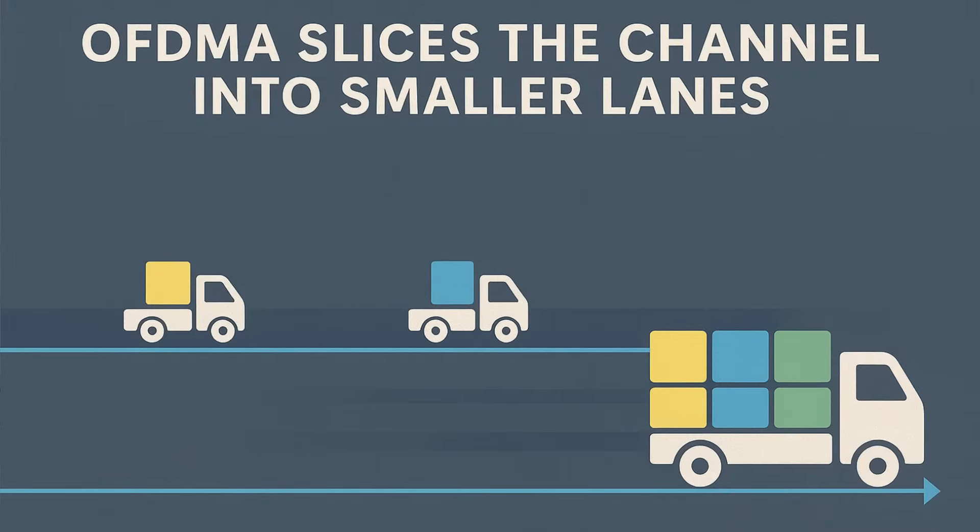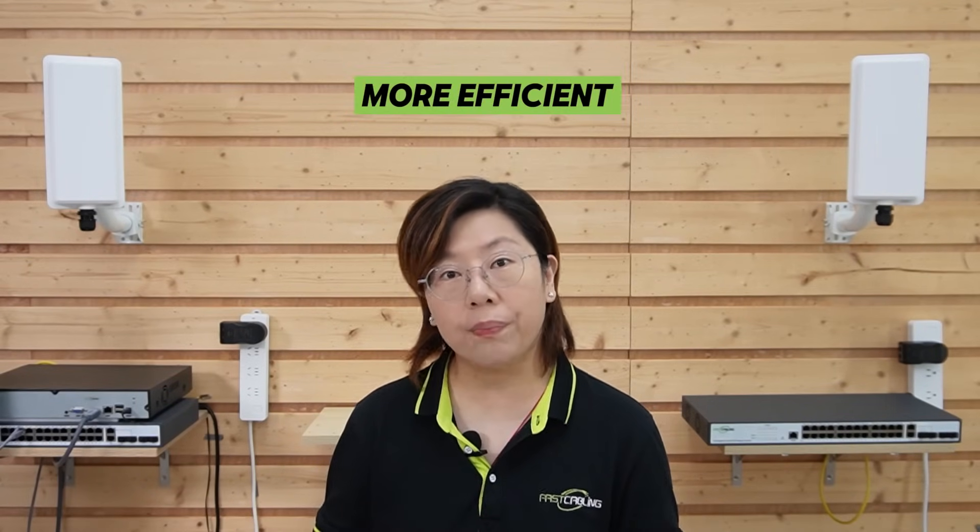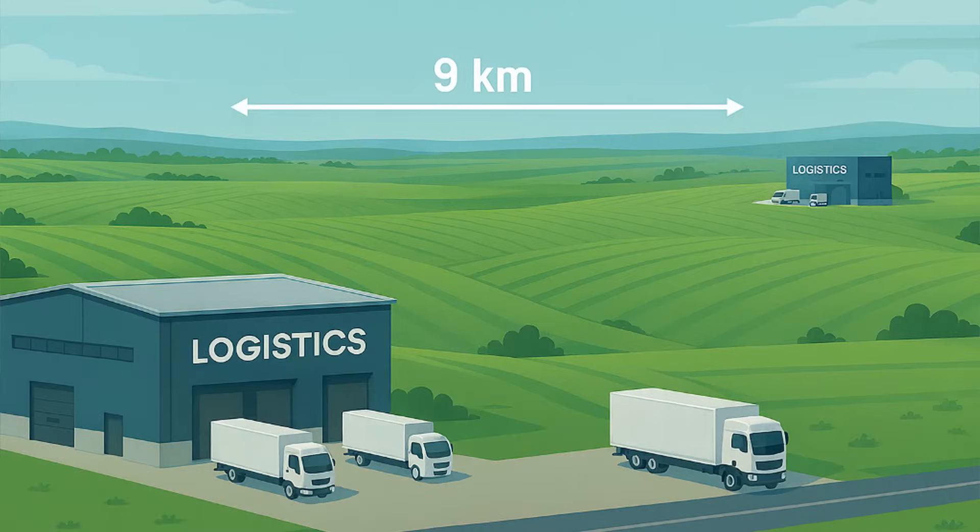We're in front of the demonstration board — these are our Wi-Fi 6 wireless bridges. Wi-Fi 6 brings two superpowers to long-range bridging: OFDMA and multi-user MIMO. In plain English, OFDMA slices the channel into small lanes so lots of small packets — like camera status updates — can move at once without waiting in a long line. Multi-user MIMO lets the radio talk to multiple streams simultaneously, which keeps throughput steady and latency low. Together they make long-range links more efficient and more predictable, especially when your network is busy.